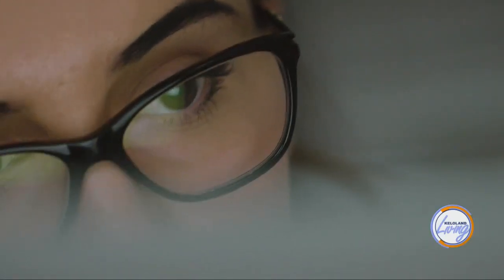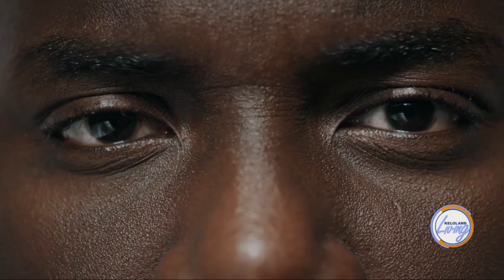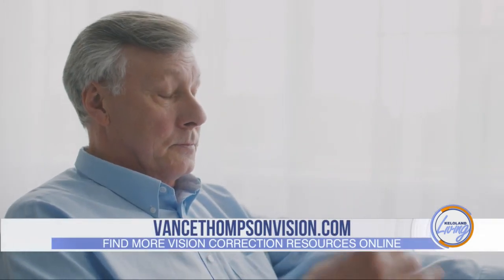But you wouldn't want to necessarily do it too soon in life? If you're in your 20s or 30s, we typically don't go to refractive lens exchange because your natural lens is really still great at flexing, and a young person can see up close without glasses. But as you get older and you lose that ability, it starts to make more sense to take out someone's natural lens.